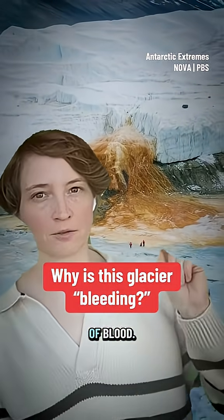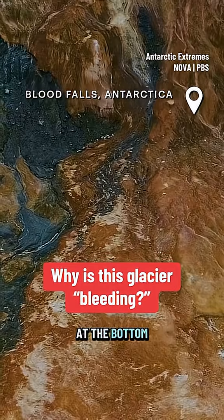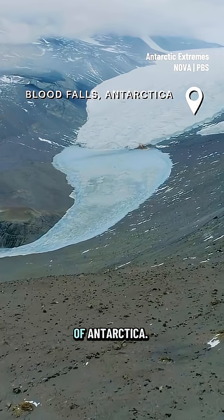This glacier is made of blood. Nah, just kidding. But it is called Blood Falls. It's a waterfall at the bottom of the world, in the dry valleys of Antarctica.